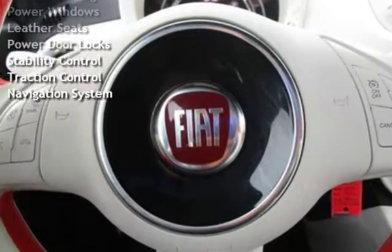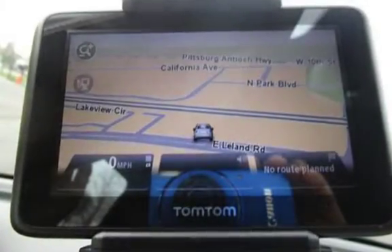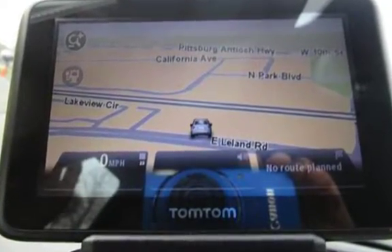Additional features include power steering, power windows, leather seats, power door locks, stability control, traction control, and navigation system.